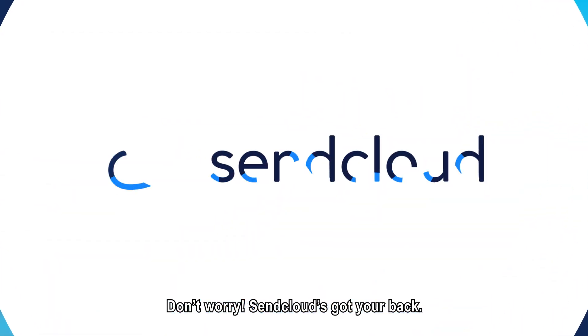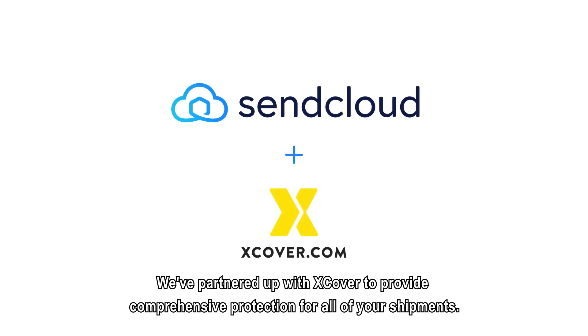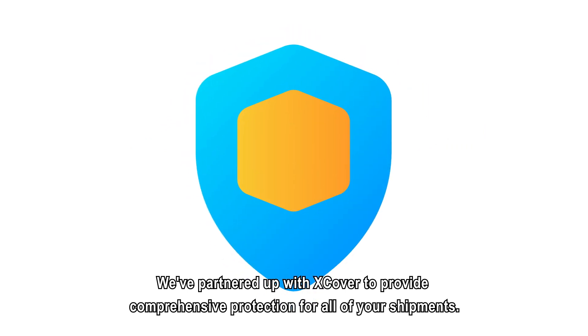Don't worry, SendCloud's got your back. We've partnered up with Xcover to provide comprehensive protection for all of your shipments.